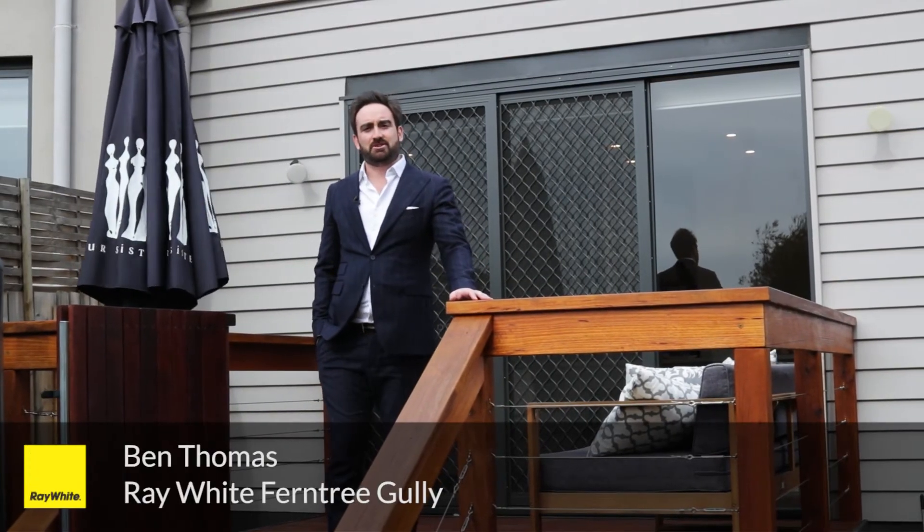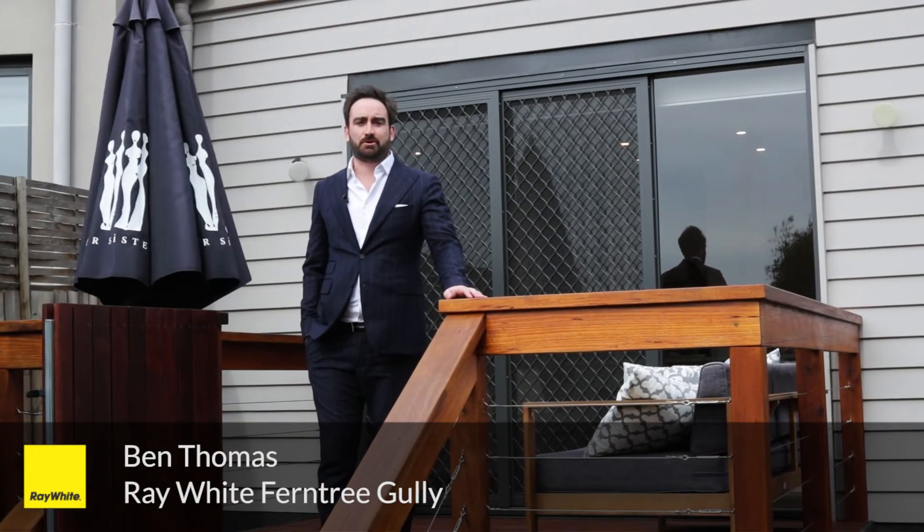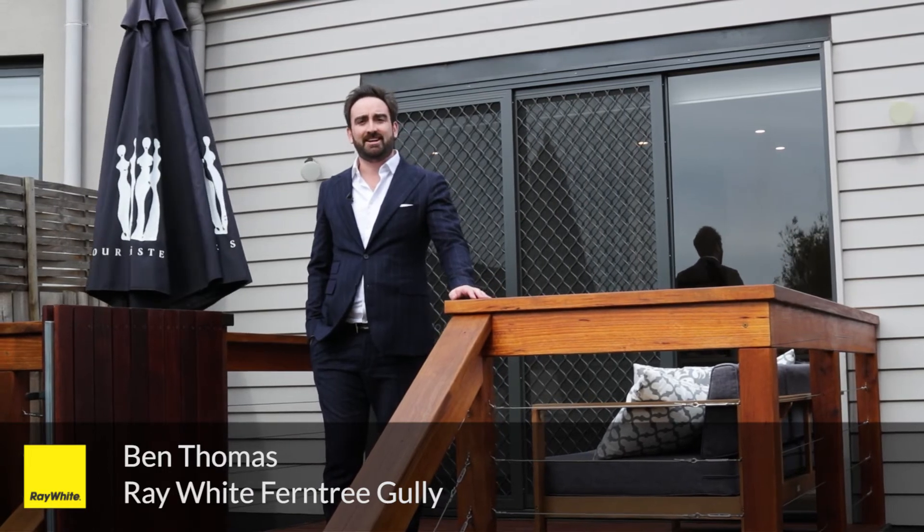Thanks for taking the time to look at 2B Derby Road, Boronia. Can't wait to show you through, available through private appointment only. Please contact myself or Mary Ann. Thank you.